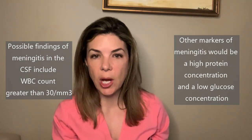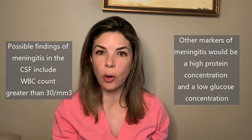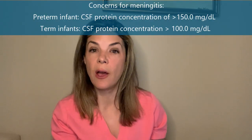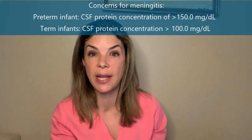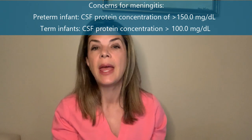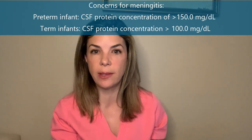Other markers of meningitis are a high protein and a low glucose. A preterm baby can have a little more protein in its CSF than a term baby. If a preterm baby has more than 150 milligrams per deciliter of protein, or a term baby has above 100 milligrams per deciliter of protein, those are both concerning numbers for meningitis.